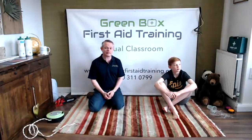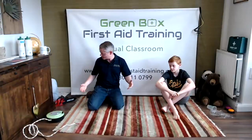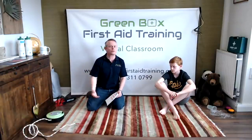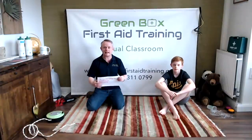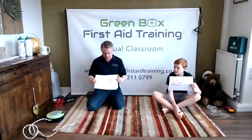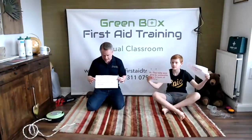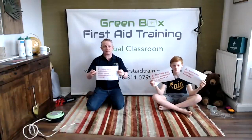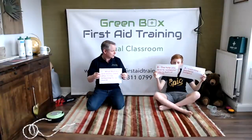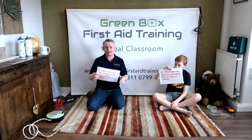So we've got a big question for you to start — what is first aid? We're going to give you some options. Is it A, learn to perform surgery? Is it B, the help you give someone who is hurt or poorly? Or is it C, what mummy and daddy need after homeschooling for a month? Shout out your answers! William thinks it's B — the help you give to someone who is hurt or poorly — and that's exactly right! That's what first aid is.